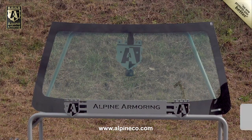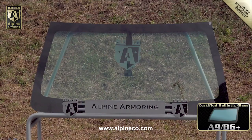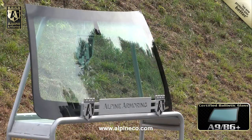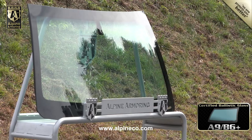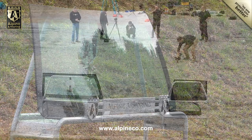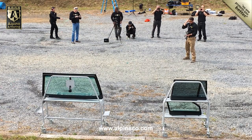This is an Alpine Armoring A9 B6 Plus rated windshield. It's engineered to protect vehicle occupants from up to three high-velocity rounds, and for some vehicle armoring companies, this minimum standard is acceptable. In this video, you'll see how Alpine Armoring thoroughly tests a bulletproof windshield.